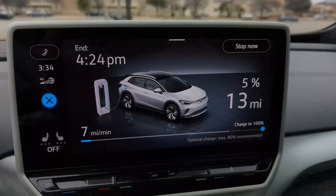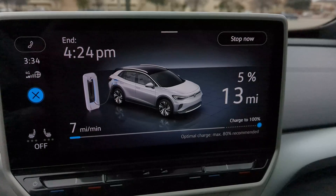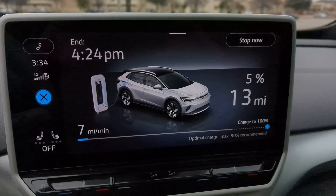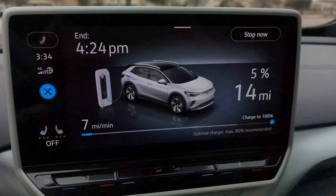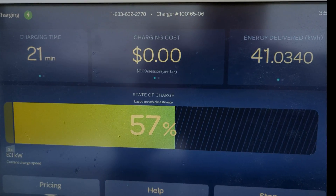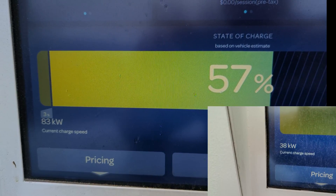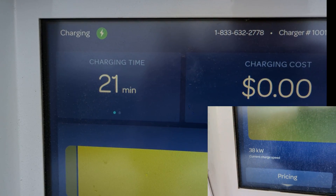Now let's talk about charging speed. As you can see, we're plugged in at 5% state of charge and getting 7 miles a minute, which is roughly 125 kilowatts — exactly as much power as advertised with the ID4. Now that the battery is completely warmed up, we're getting what's advertised. Comparing at around 55% state of charge, we're now at 83 kilowatts, whereas before with a cold battery we were stuck at around 38 kilowatts — quite a bit different.